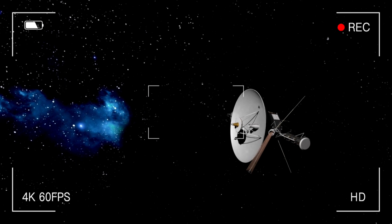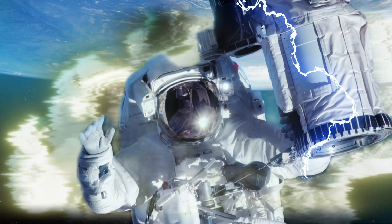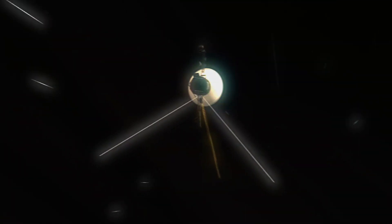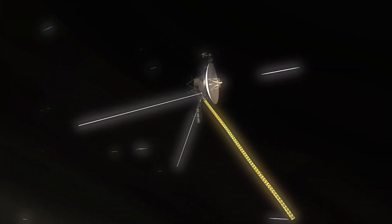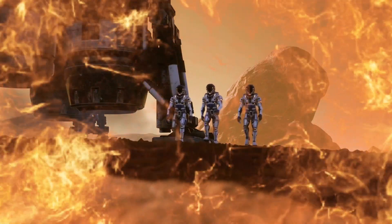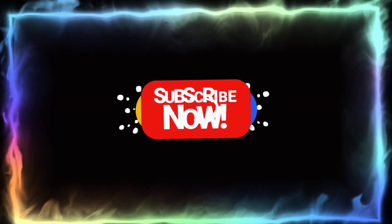Yet this outdated marvel endures, prompting the question: what secrets lurk within its aged frame, and how did Voyager's creators fashion a spacecraft that defies time, setting unprecedented records? Join us today as we delve into the technological wonders of the Voyager probes, uncovering the cunning engineering decisions that paved the way for the most audacious and triumphantly successful mission in the annals of space exploration.